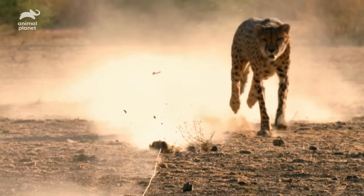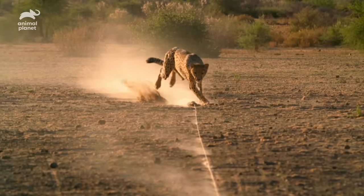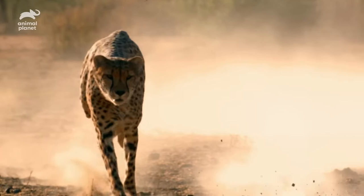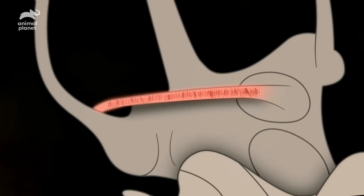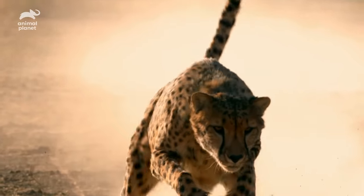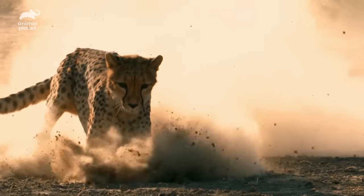There's one more trick up this speedster's spotty sleeve: when a cheetah runs, its head barely moves. The head is straight, fixated, focused — like a missile on a target. Scientists have recently discovered how a cheetah's head remains virtually in the same position while the rest of its body is in overdrive: it's because of their ears. They have the longest inner ear canals of any cat. The liquid-filled canals are lined with tiny sensory hairs that measure body movement through the movement of the liquid. This information is sent to the brain, which uses it to keep the cheetah's head under perfect control, like a gyroscope. These extra-long ear canals are super sensitive and enable the cheetah to keep its head totally focused on the prey.